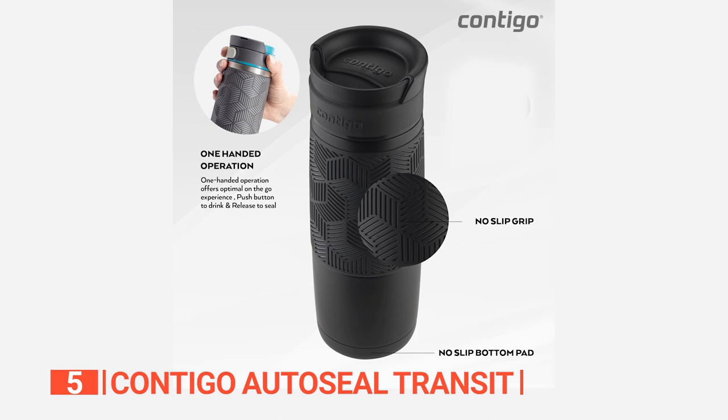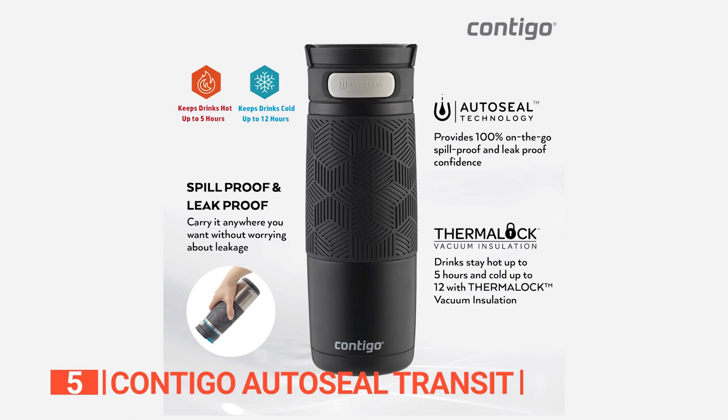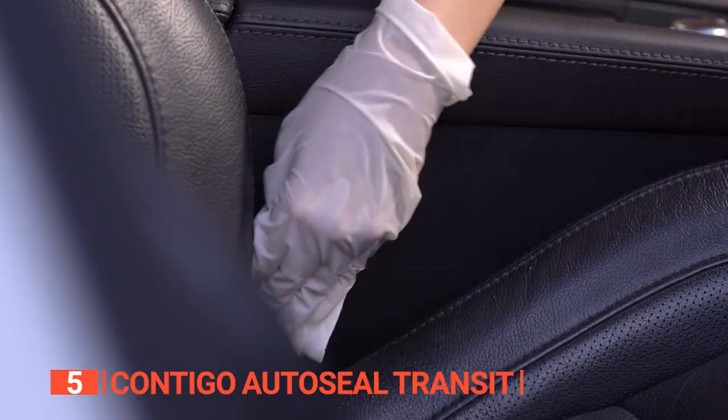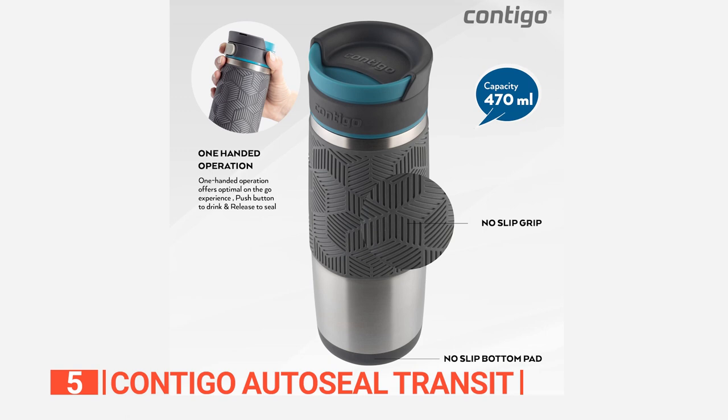What really sets this mug apart is its sleek spill-proof design. No more spills, no more messes, no more ruining your favorite bag or car seat. The non-slip grip and bottom pad make it easy to hold and stable on any surface, even if you're juggling a million things at once.